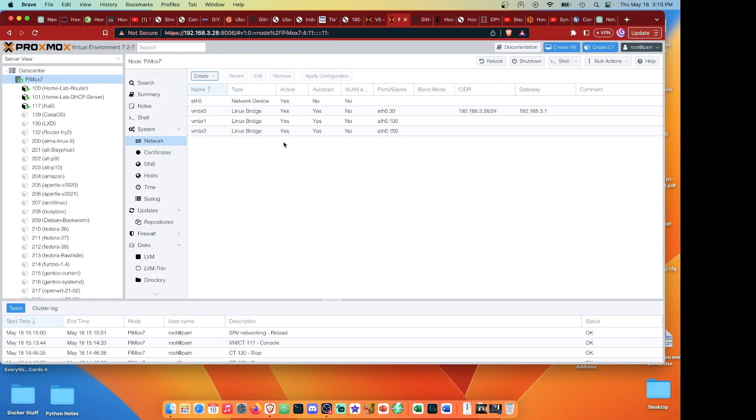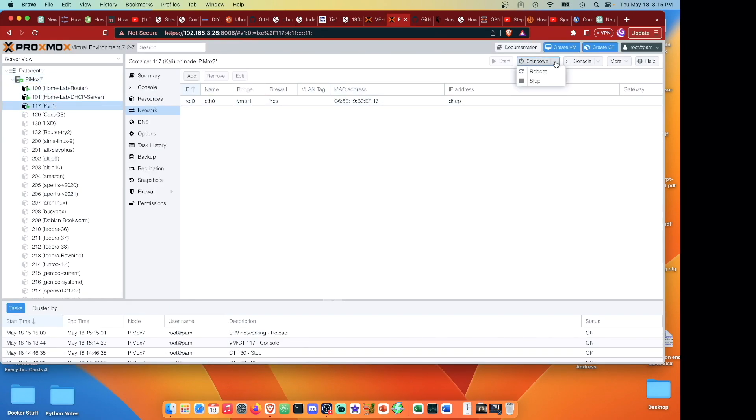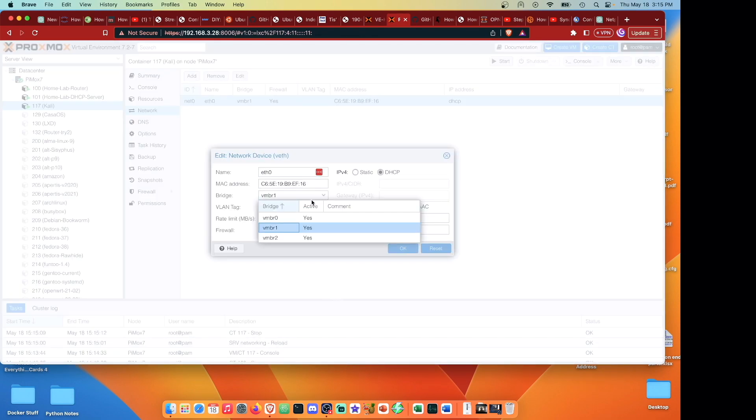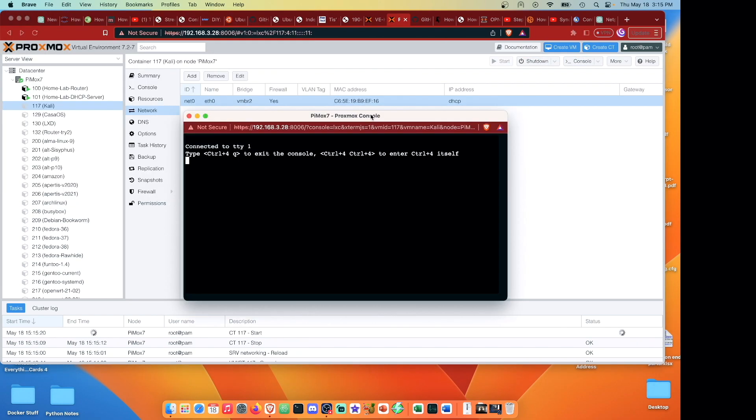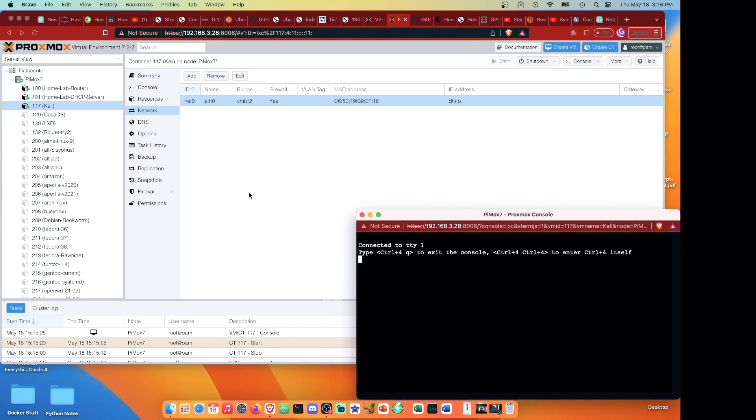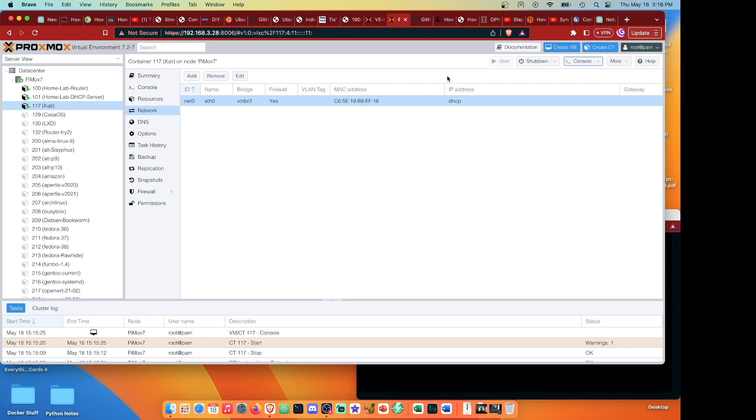Now going back to the cully container, we'll stop it, go in and edit it, and move it over to vmbr2. Once it's stopped we can start it, open the console - it'll take a few seconds because this is a Raspberry Pi and it is rather slow. While we're waiting for that to load, let's go ahead and create another couple of containers, and we'll verify there's no internet on vmbr2 before we start configuring.